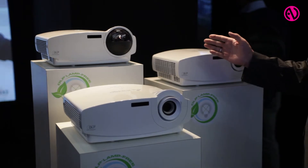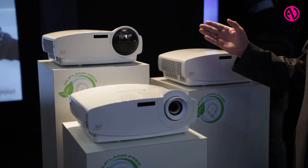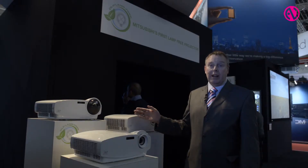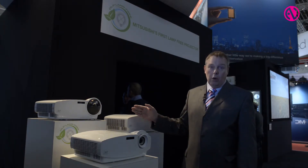What makes this different is that there's no lamp involved, so the lifespan of these projectors is hugely increased. We're talking a 20,000 hour lifespan, which is going to save an awful lot of money.